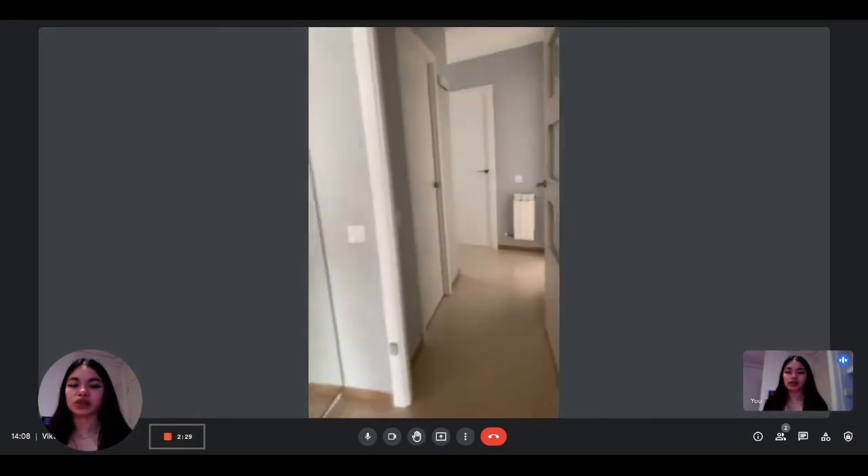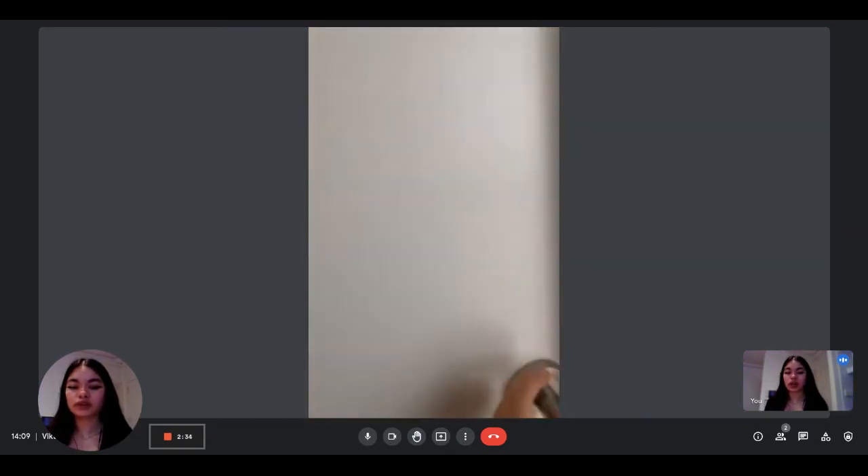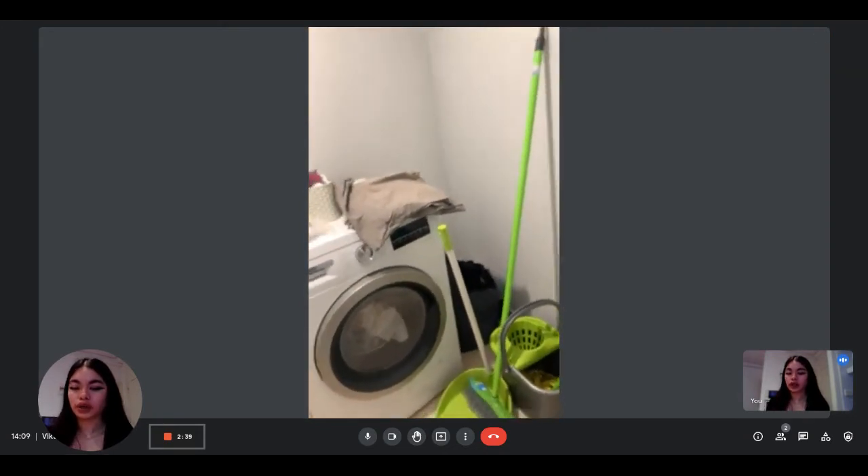And here is the corridor. You have the laundry room here on the left, with the washing machine that you can use.